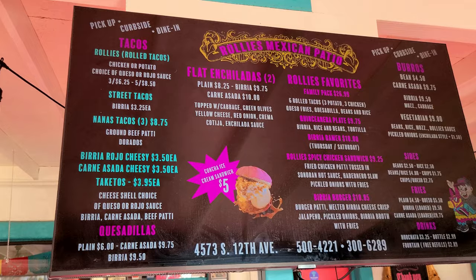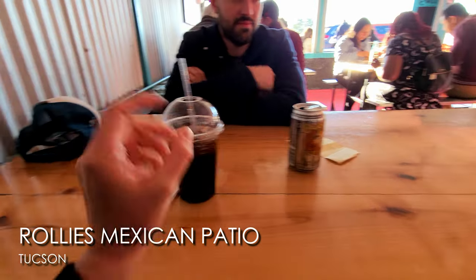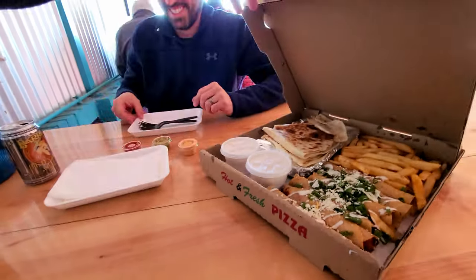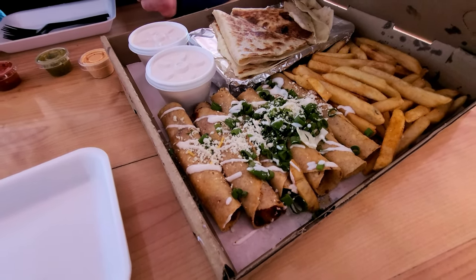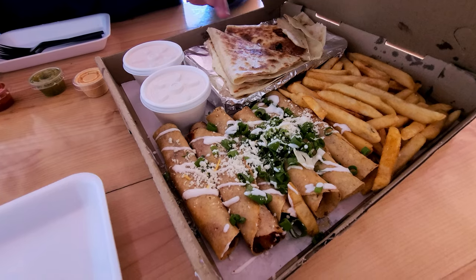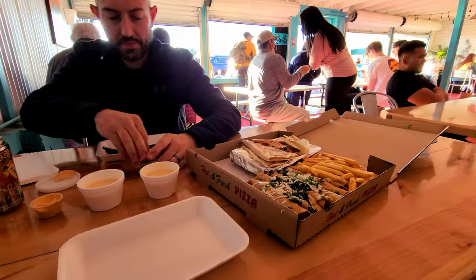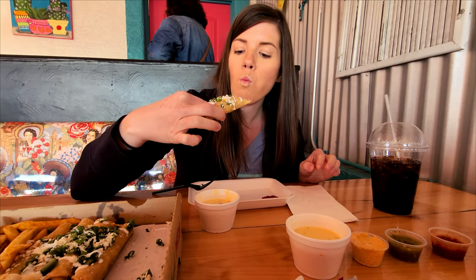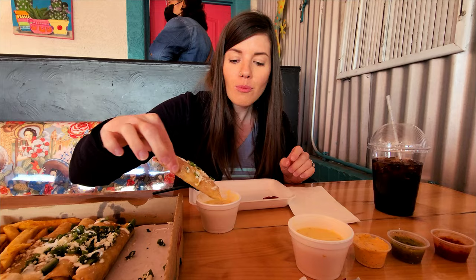Time for dinner! We are at Brolly's Mexican Patio — such a cute place. It's BYOB, so they don't serve alcohol but you can bring your own. We got the family pack: three potato rollies, three chicken rollie tacos, fries, quesadilla, rice, and beans — plus queso! It looks so good. This is really, really good. I love the queso. These are amazing.